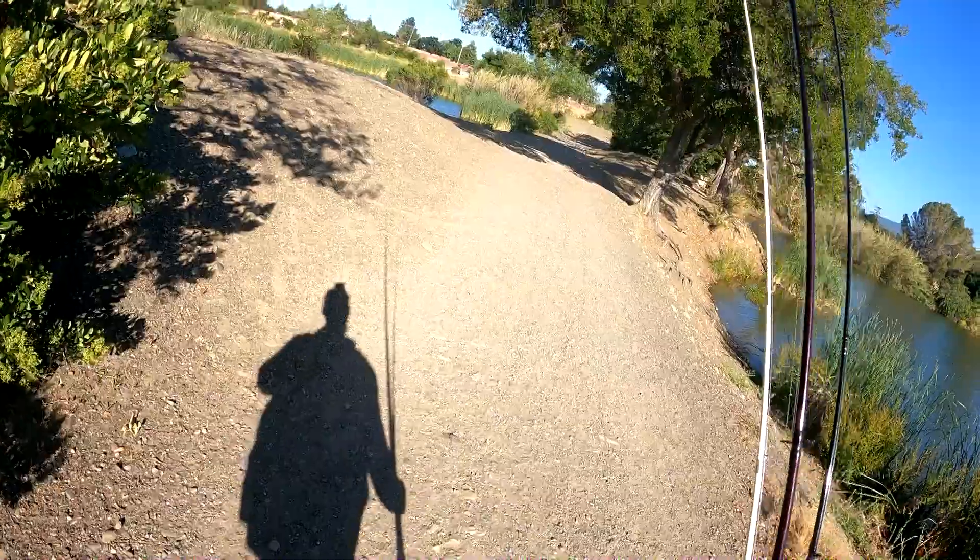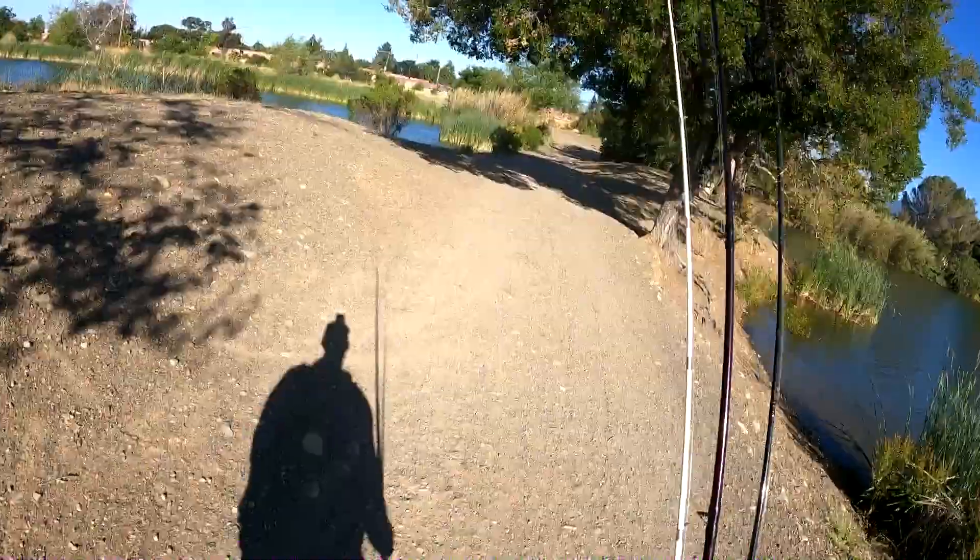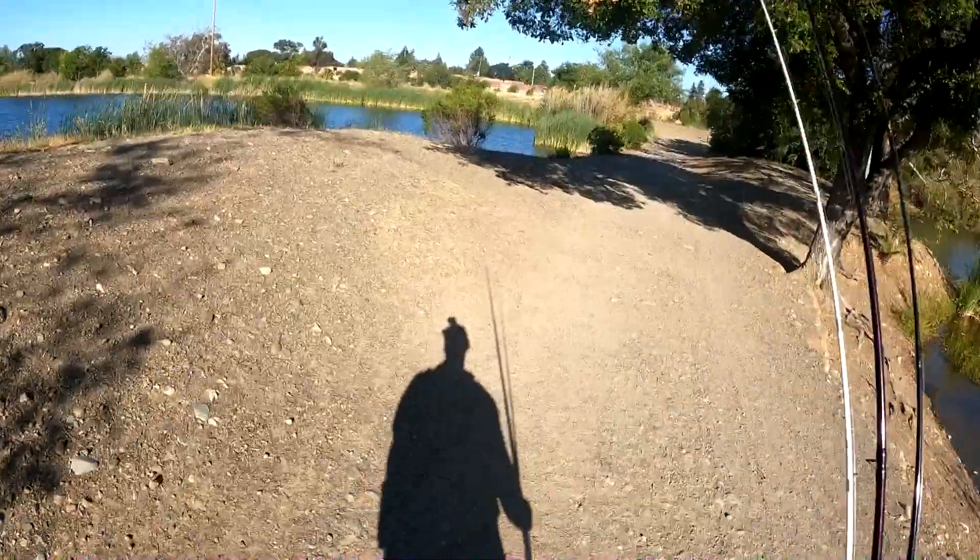All right y'all, after work heading back to the creek to start our weekend. Gonna see if we can't get them. We got a T-rig, a spinner, and a swim jig today — might tie on top water. Hit that like button, hit that subscribe button and let's get fishing. Once again trying a couple casts at the pond before we go down into the creek.